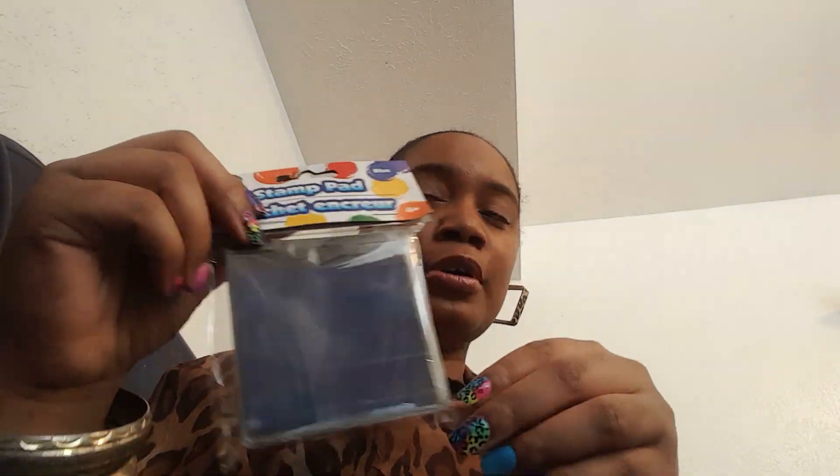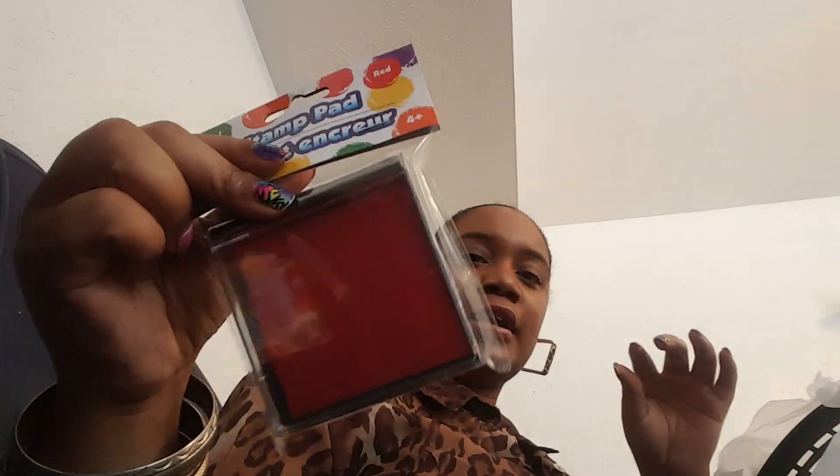And I picked up this ink stamp pad in blue. Can y'all see this blue? Thanks to Series of Fun, she has started a new addiction of mine, and it's gonna be stamping. So my husband has her to thank for that. I got one in the red, and I picked up one in the green. So I'm gonna start practicing on stamping.